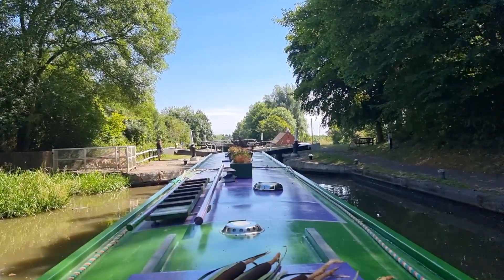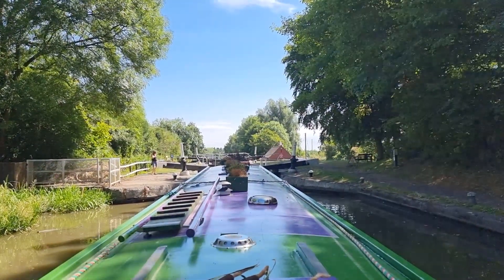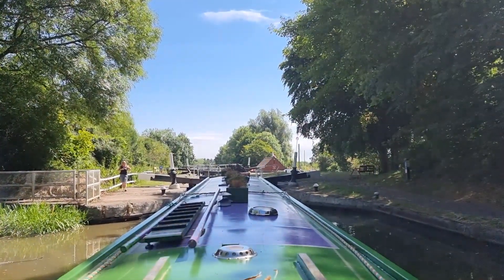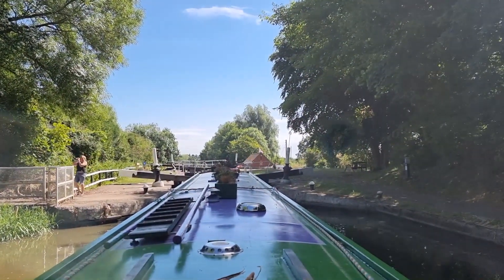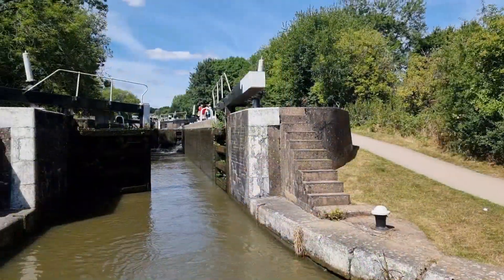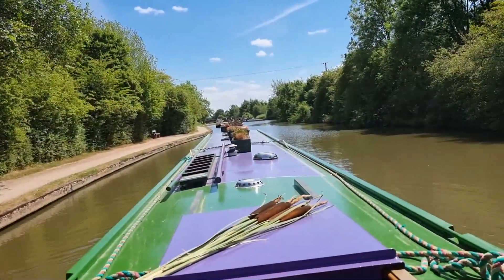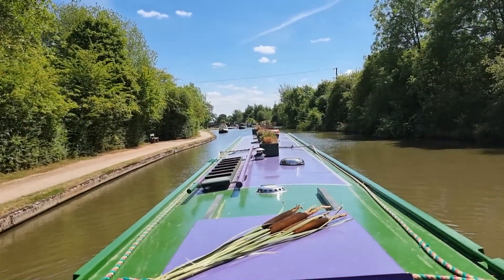So we are at the top lock of the Hatton Flight. I'm not going to do a time lapse because I forgot to bring the GoPro — Bev dropped it off but I forgot to bring it. But you've seen it anyway. If you want to see the time lapse go and look at last year's videos and play it backwards. We've got a lock keeper keeping lock — how nice is that? I think we're about eight or nine down.